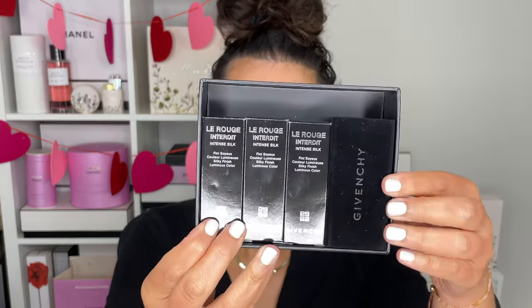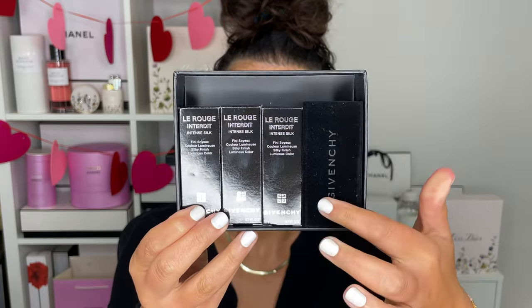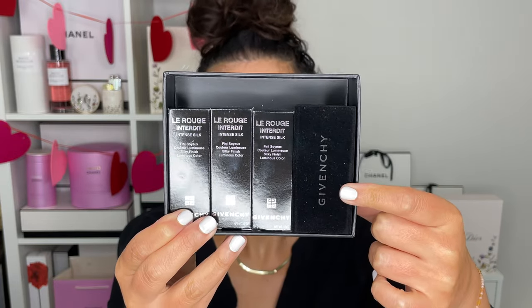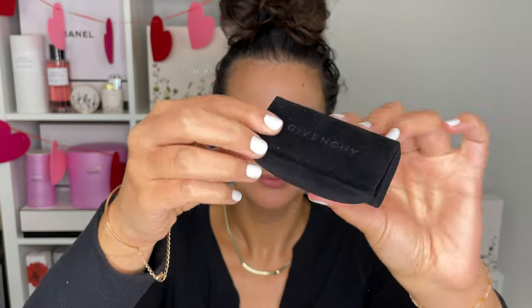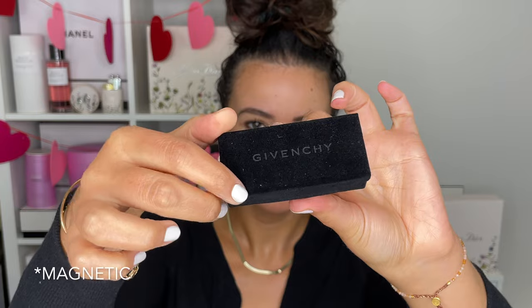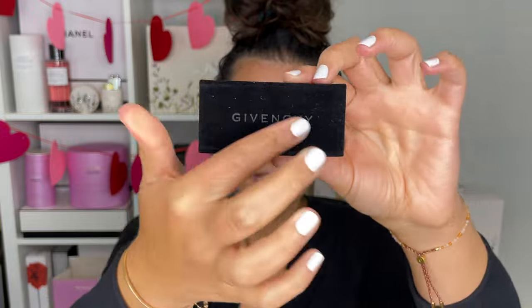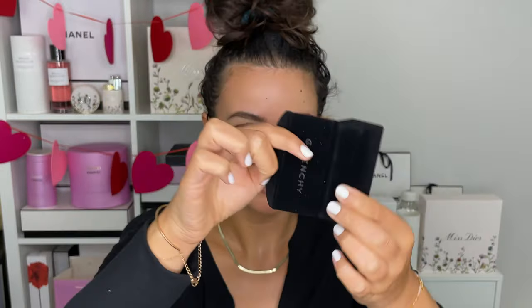Inside here, there are three lipsticks in the Intense Silk formula. And they also gave me this little almost like a case or lipstick holder — almost like a card holder. It's just like a lipstick-shaped holder like this. It has a little metallic clasp here that holds it in place, and it's some sort of soft velour or velvet and the inside is red. Very fancy, very extra.